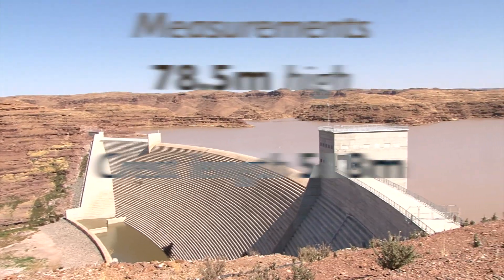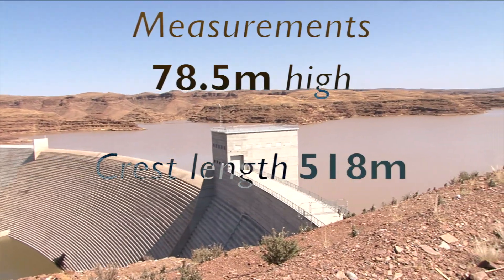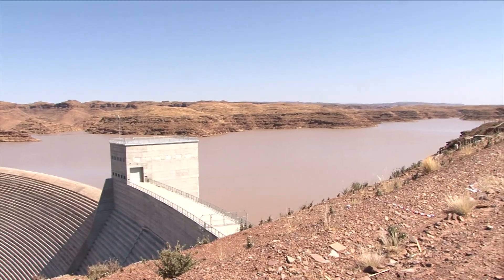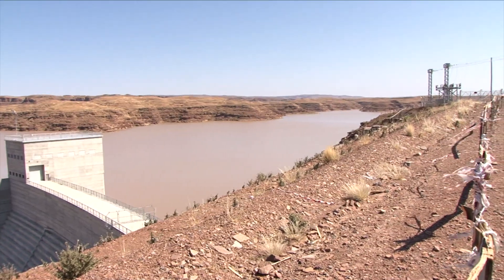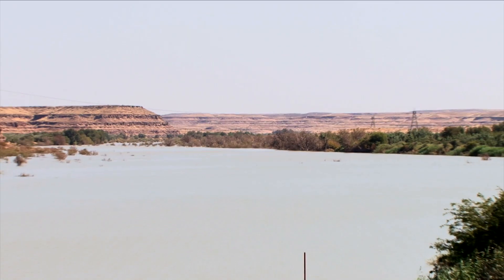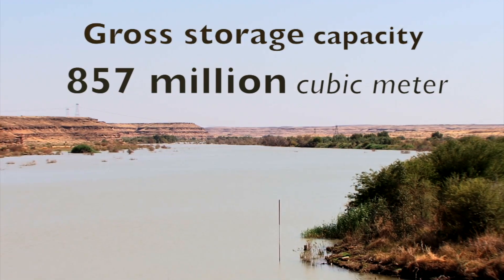The dam measures 78.5 meters high with a crest length of 518 meters. Neckartal has a gross storage capacity of 857 million cubic meters.